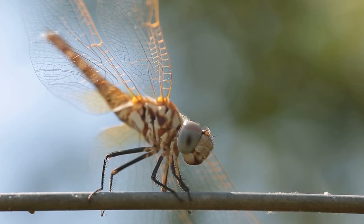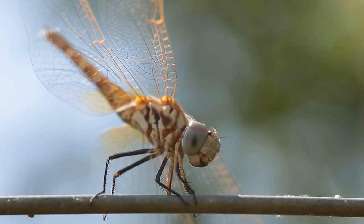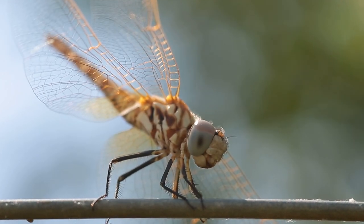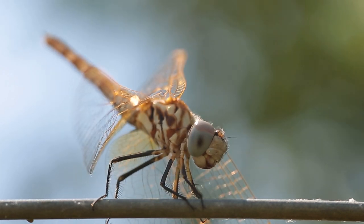Dragonflies have incredible vision, providing them with a nearly panoramic view of their surroundings. Their eyes wrap around their heads, allowing them to see in almost every direction simultaneously. This unique ability is especially advantageous during flight and hunting, as it enables them to spot prey and potential predators with remarkable accuracy.